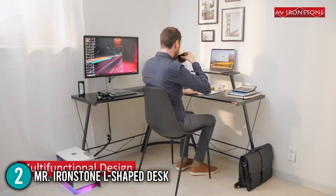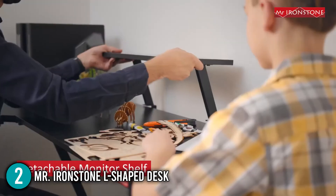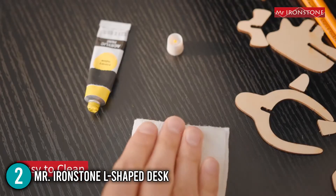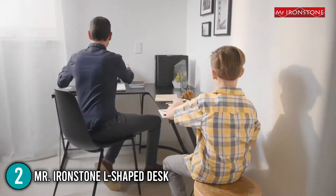In terms of size, the product measures 50.8 inches in length per edge, 18.2 inches in diameter, and weighs 39 pounds. Overall, the team finds that the Mr. Ironstone L-shaped desk is the ideal choice for individuals who use dual monitors. It is a great investment for work from home activities, computer work, or simply gaming.